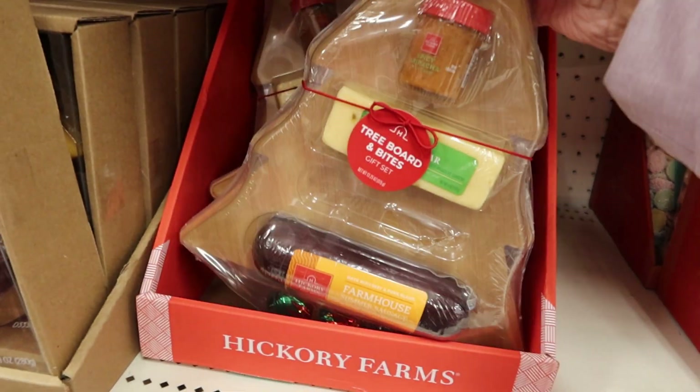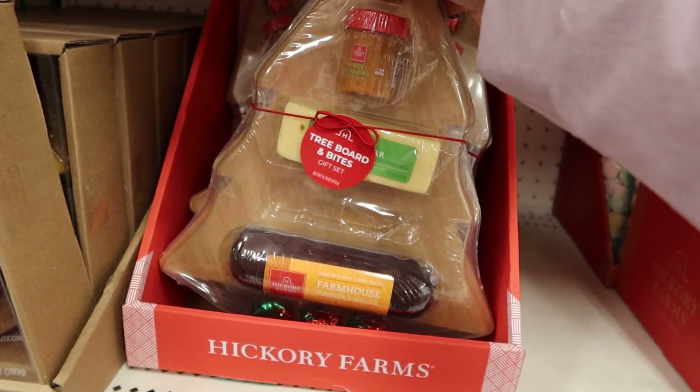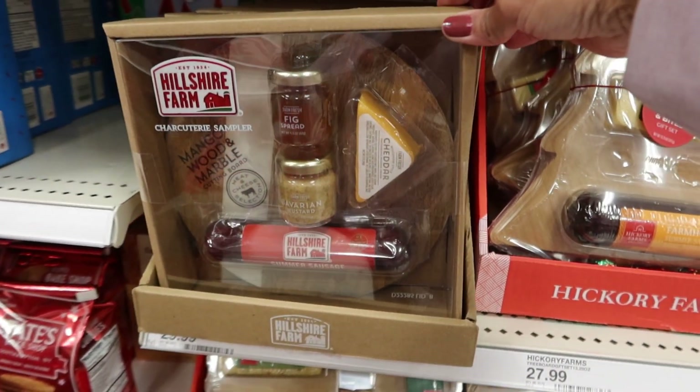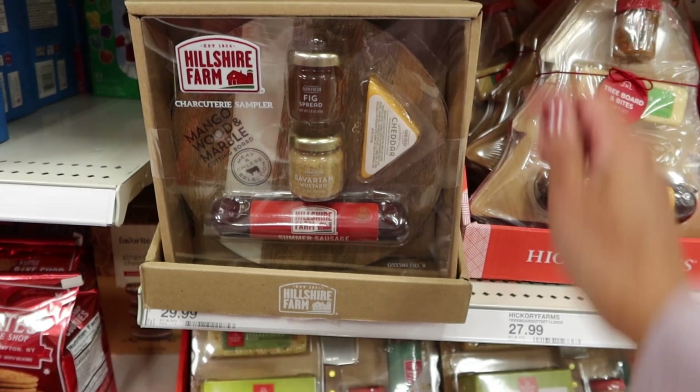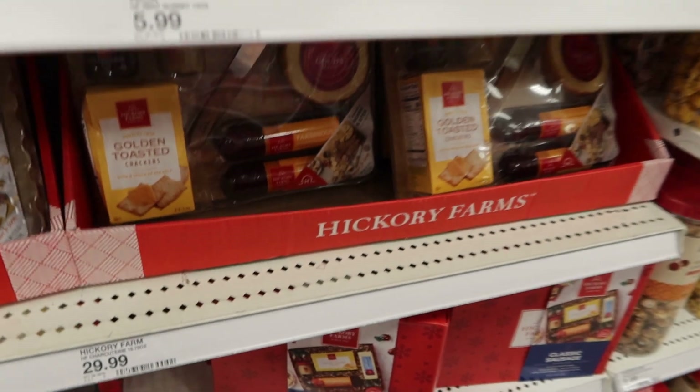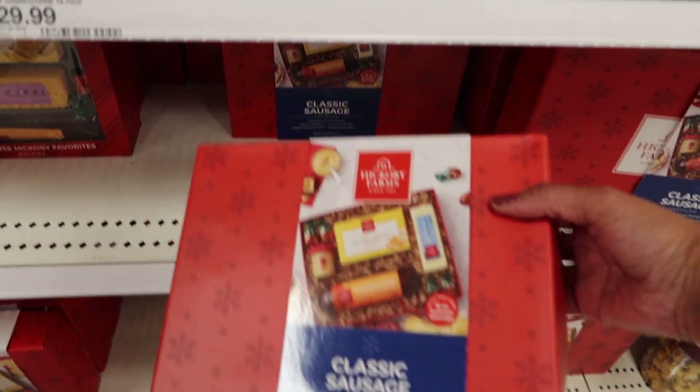They also have sausage and cheese boards and a charcuterie sampler. This one's good too.